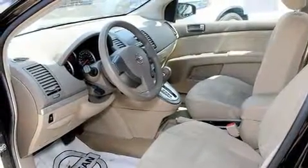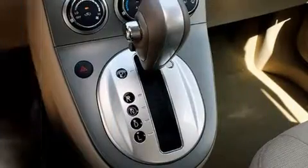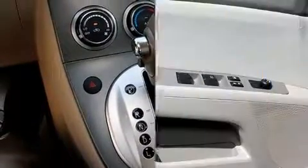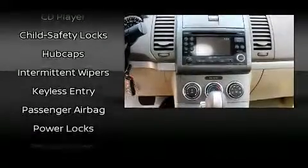Nissan ensures the safety and security of its passengers with equipment such as dual front impact airbags, head curtain airbags, and ABS brakes. Various mechanical systems are monitored by electronic stability control, keeping you on your intended path.